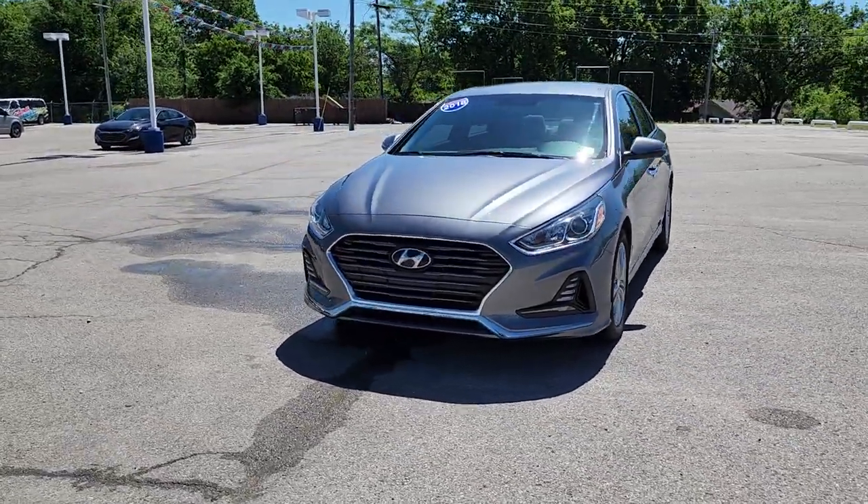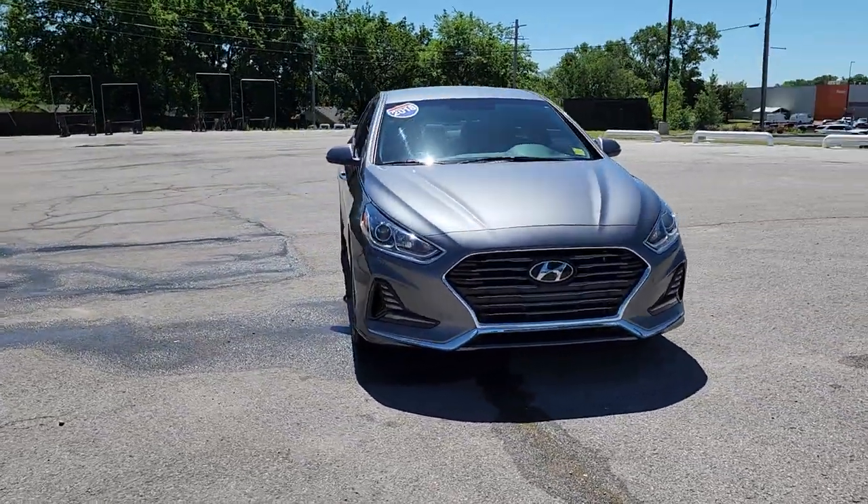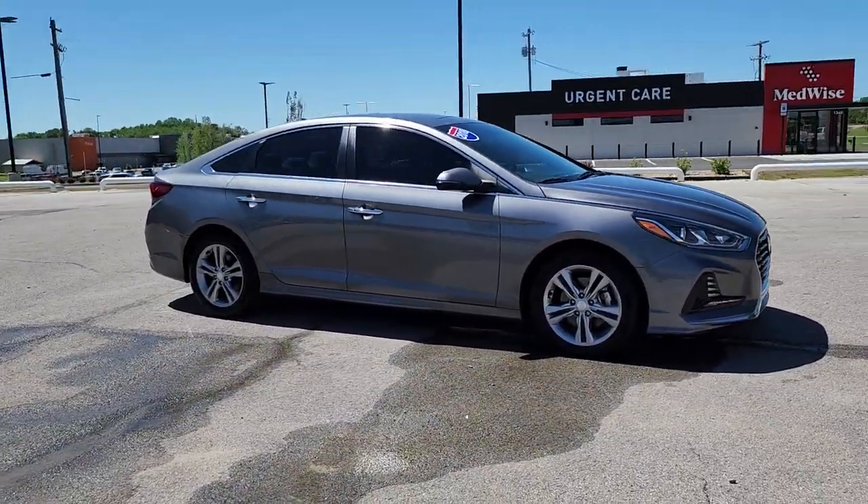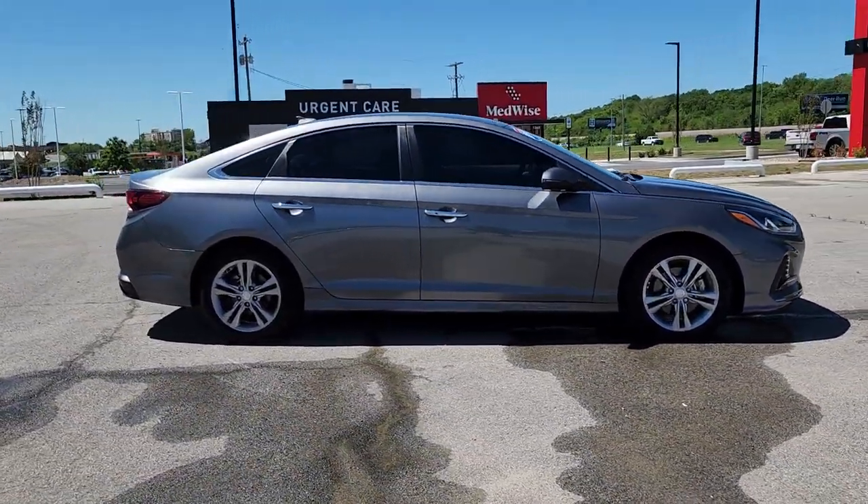Looking for your dream car? It could be the 2018 Hyundai Sonata. This vehicle is an outstanding buy with fewer than 60,000 miles on the odometer.